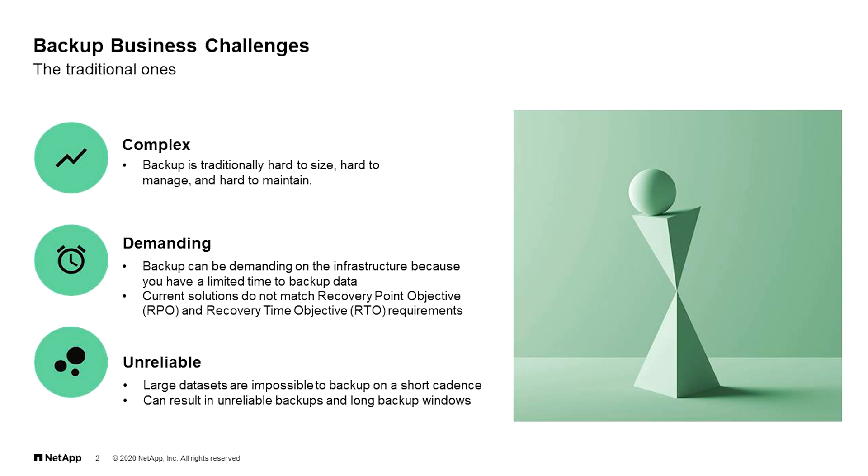Traditional backup solutions for unstructured data are a pain. There isn't any really good solution out there for a couple of reasons. Traditional backups are complex — they require complex architecture to implement and design. They're hard to size, hard to manage, hard to maintain. And they require skilled manpower to do all this. There's a learning curve to master all the different solutions out there, working with different vendors. And all this complexity means that there's more risk, risk of human error, and it's easier to make more mistakes.